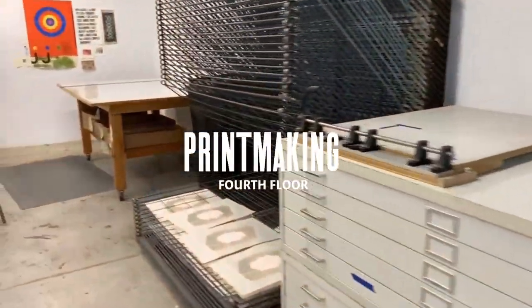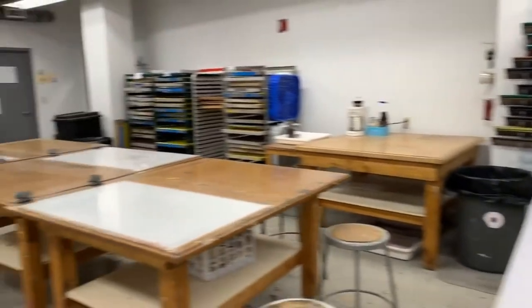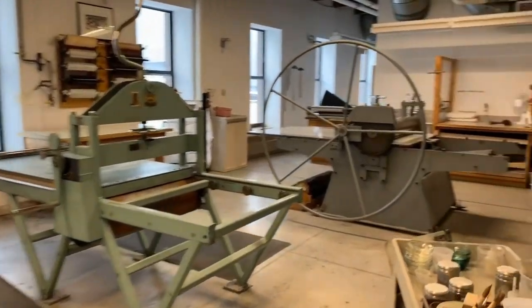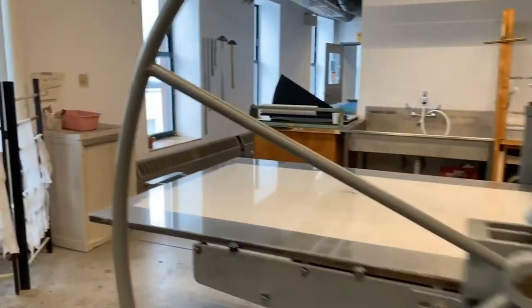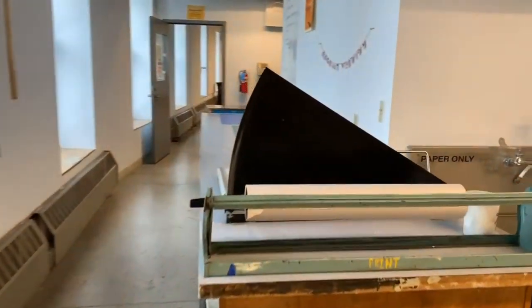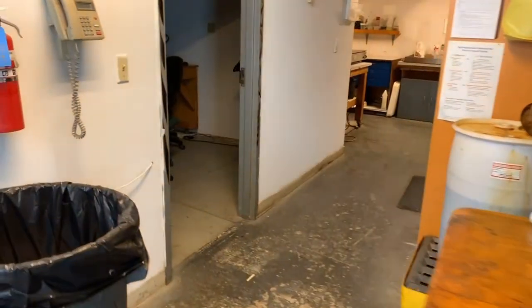Now we'll be heading into the printmaking studio where we'll find a wide variety of processes taking place. A couple important to mention would be the use of the lithography stone and relief presses. The large press in this room is the second largest press in Maine, the largest one actually being right next door at Pickwick Independent Press, owned by a MECA MFA alum and started by a MECA BFA alum. Majors focus on printmaking as a fine art form as well as a vehicle for vernacular culture, social descent, cultural identity, and more.